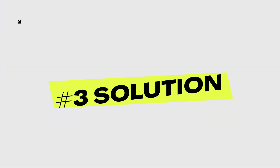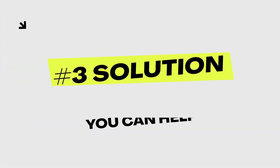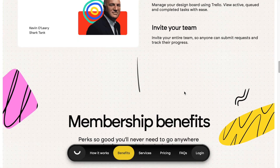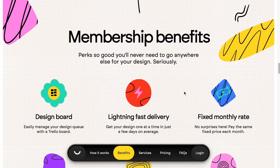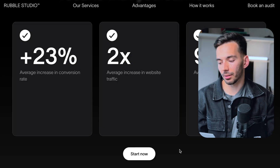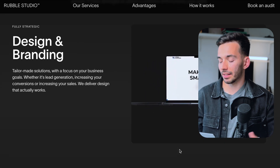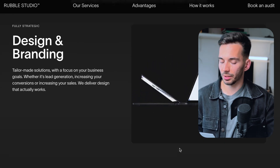So after you've identified their problem, it's time to present your solution. This section should really outline how your services can make their problems go away and help them achieve success. On my sales page, I present three services in a way that makes it obvious for the client that this will solve their problem.